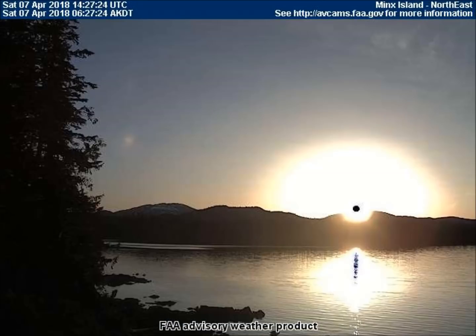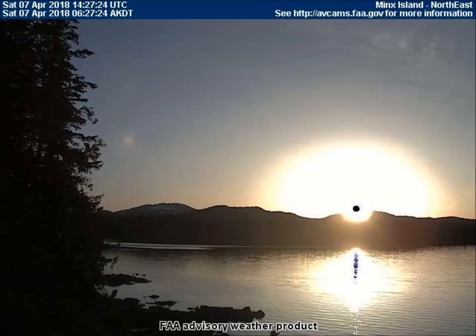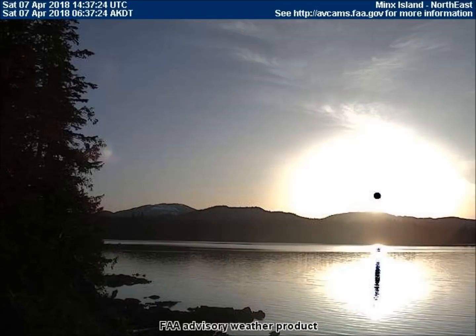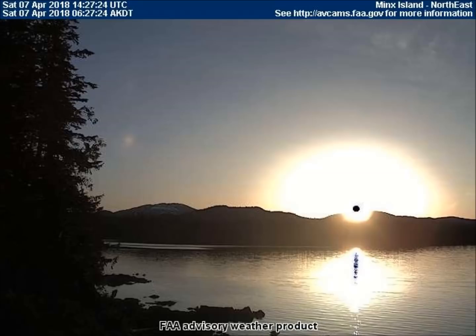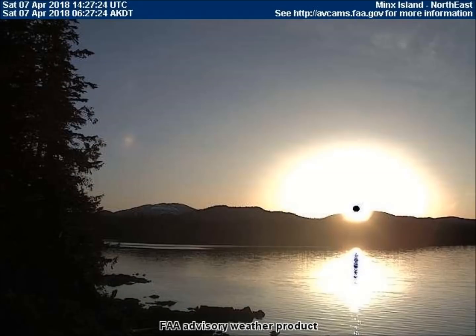The northeast-facing weather cam in Minx Island shows the black dot reflecting upon the water. This reflection is visible to anyone with or without a camera, proving that it is not a camera or lighting issue, but an actual piece of equipment that is capable of generating an intense light with a glare radius much larger than our sun, which we'll see demonstrated in the next set of images.